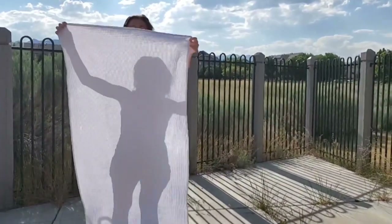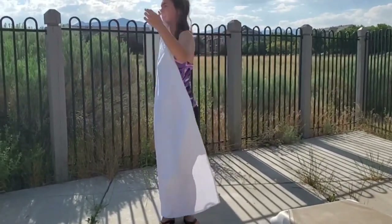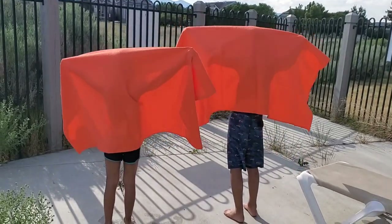I love how quickly these dry and how efficient they are at drying my skin. It's wide and long enough that it covers my whole body and the waffle texture feels so great.